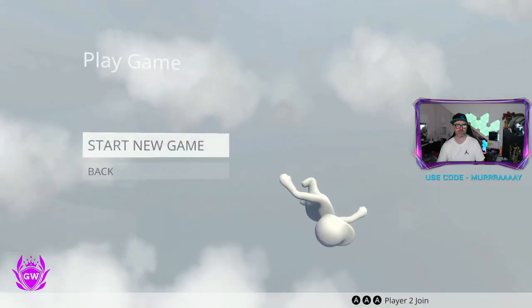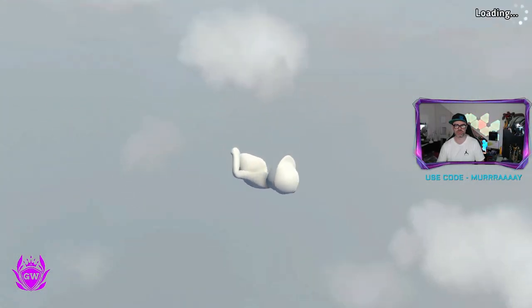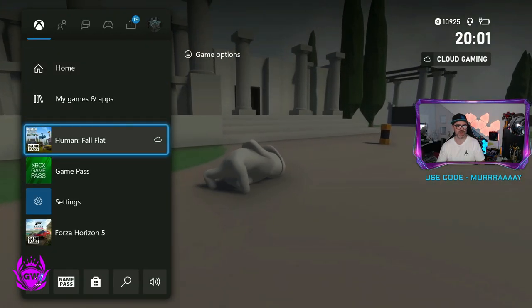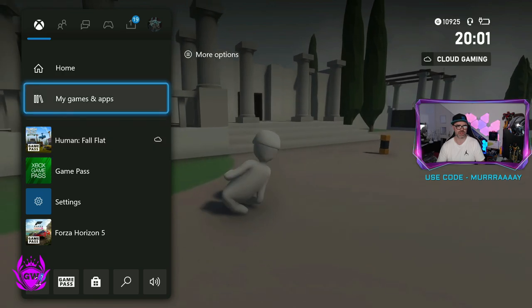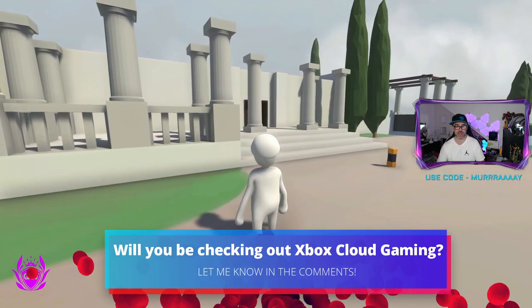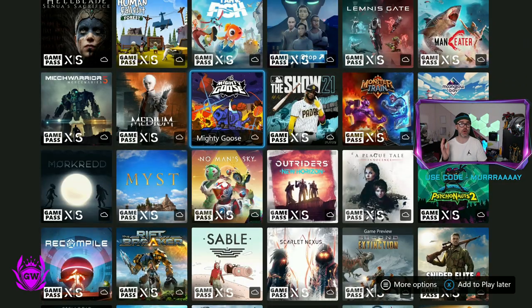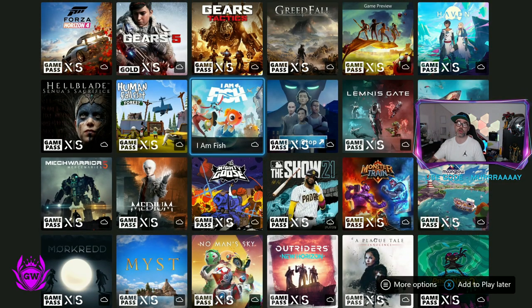And there we go — the game is running right away. Absolutely awesome. If we go back out, you can see it's got a little cloud icon next to it, and you can also install it if you wish. But this is running perfectly, no problems at all. If you can't see this, you might need to update your console software — click on the card on screen right now to see how to update your Xbox console software.